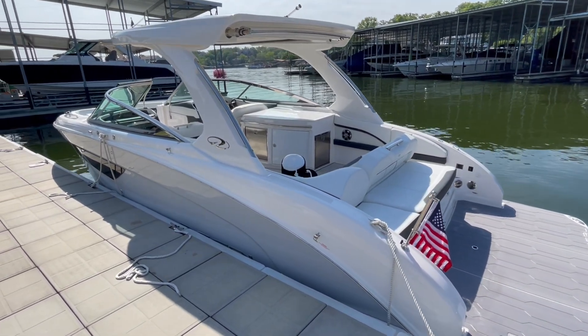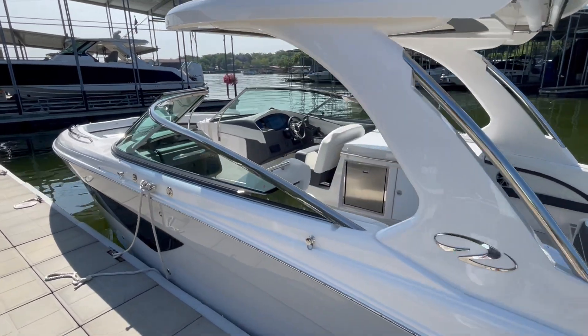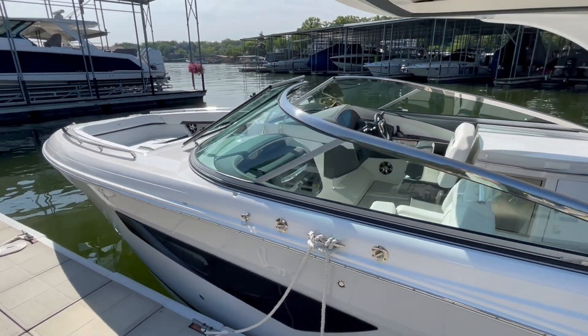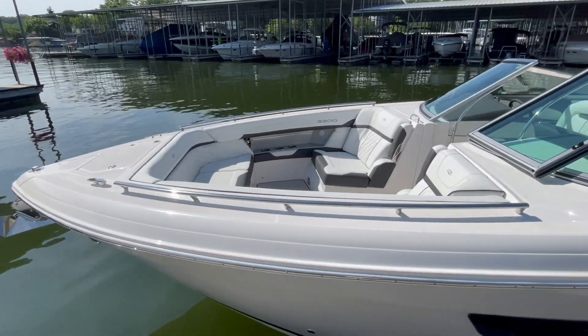Good morning, everybody. Brian Ziegler from Kelly's Fort. Want to show you guys this brand new 2023 Regal 3300, one of our most popular bow riders for very good reason.